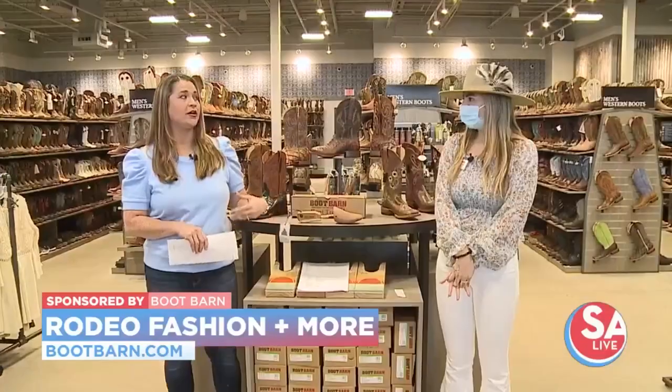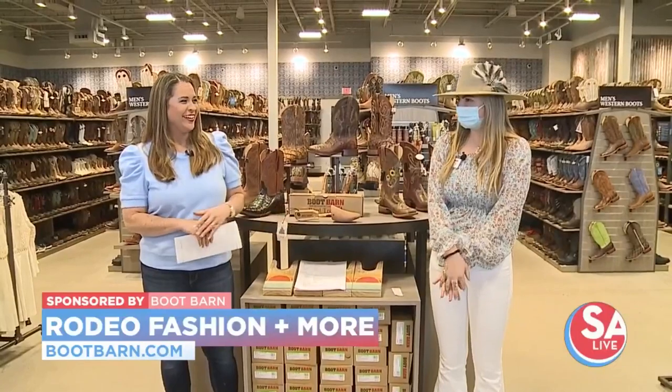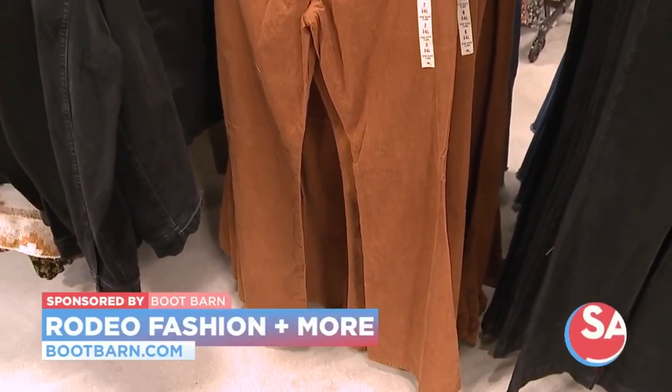And for jeans, are we seeing beyond the boot cut — are we seeing flared? Yes, flares, the big flares — we have a bunch of these. We have them in colors, patterns, and we even have your boot cut jeans as well.